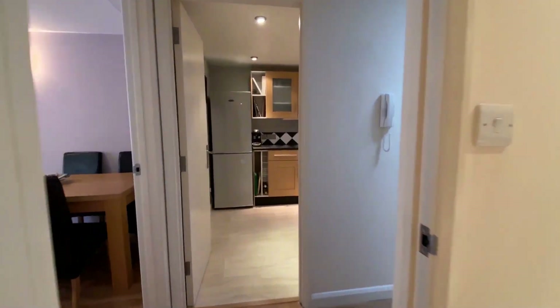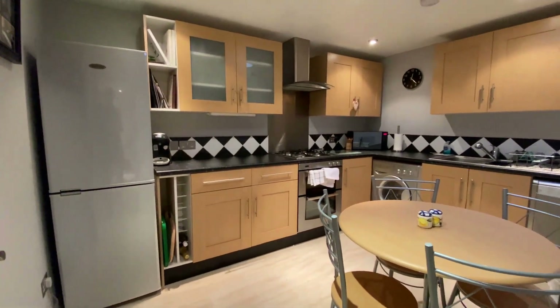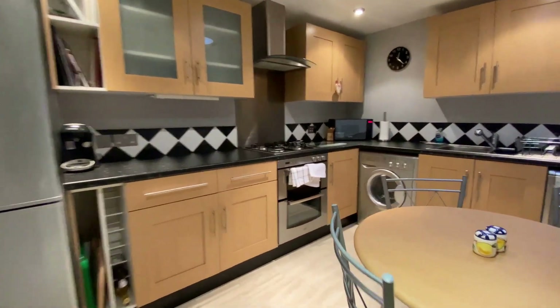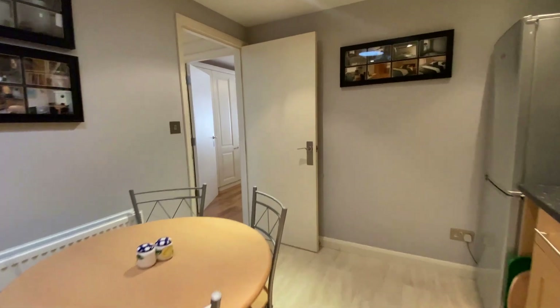On from there, we've got the kitchen breakfast room with an arrangement of fitted appliances and space for further white goods underneath the counters. There's plenty of worktop space and plenty of storage space in the cupboards, and plenty of room there for the dining table.